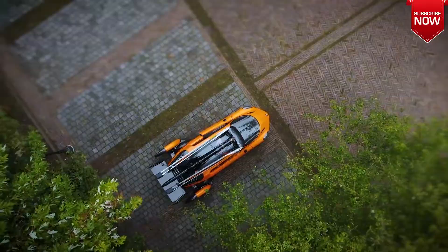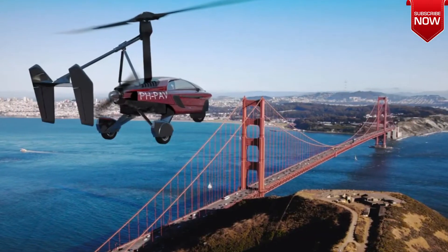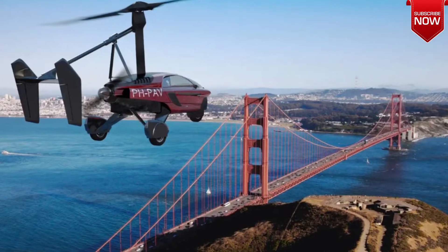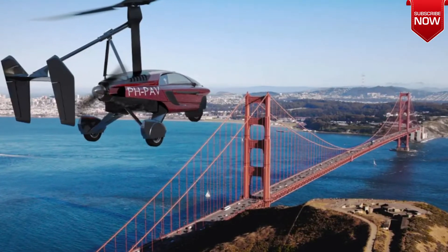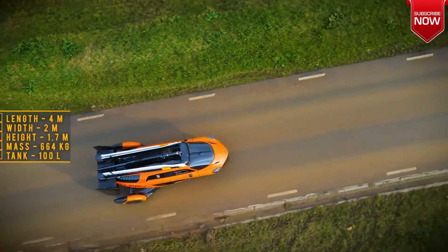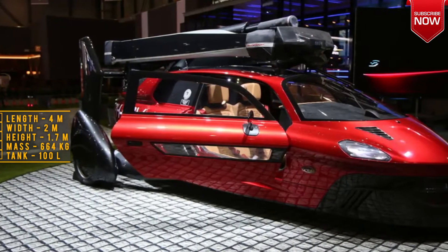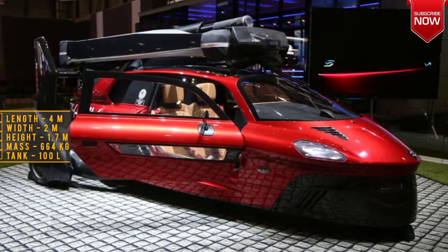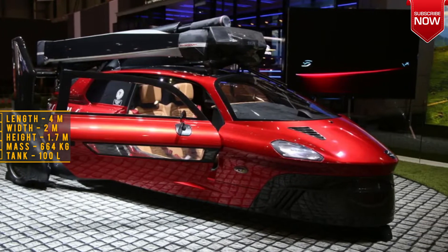The PAL-V company from the Netherlands literally turned the game around by testing the concept of a production gyroplane car back in 2009. Surely many people thought that things would not go further than a beautiful project, but how wrong they were. In 2021, the PAL-V Liberty became the first ever mass-produced flying car to go beyond concept and into production.